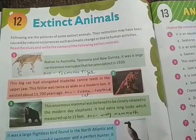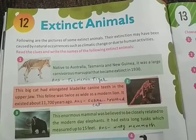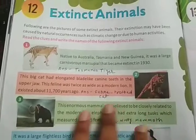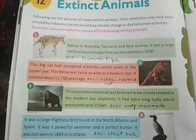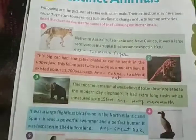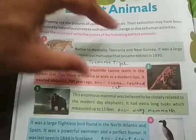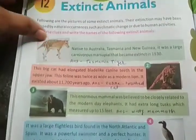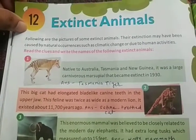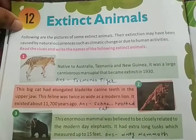Our next chapter is Chapter 12: Extinct Animals. Extinct animals means this type of animal is not available in the world — they have all died. Not a single one of this type of cat or tiger is available. Following are pictures of some extinct animals. Their extinction may have been caused by natural occurrences such as climate change, or due to human activities.